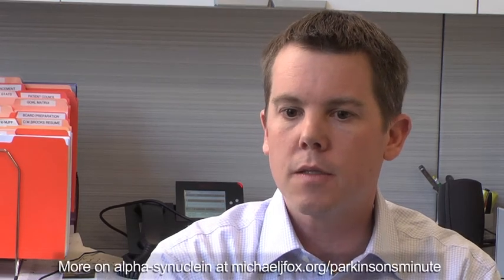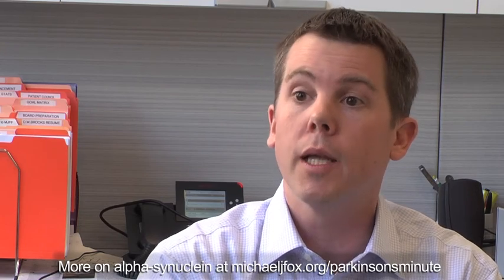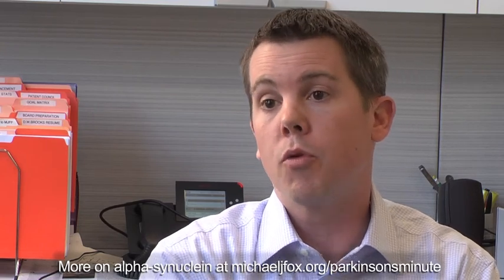So researchers have begun to analyze cerebrospinal fluid, the fluid that bathes the brain and also contains alpha-synuclein. What we see in the cerebrospinal fluid is that it's lower in PD patients compared to controls, and we think that's because it is accumulating and glomming on in the brain.